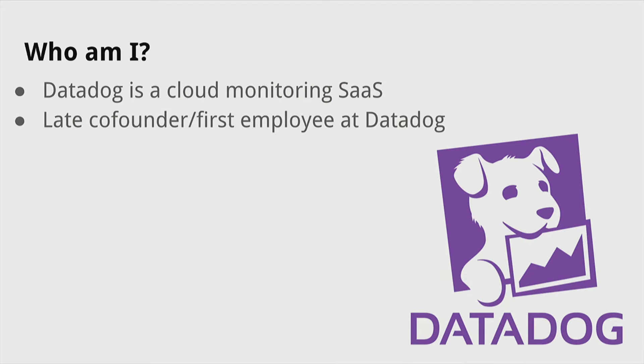Hi. My talk is basically 'From Dev to Prod at Datadog.' A little bit about myself and Datadog: Datadog is a cloud monitoring SaaS, and I'm a late co-founder and first employee at Datadog, so kind of a jack-of-all-trades.